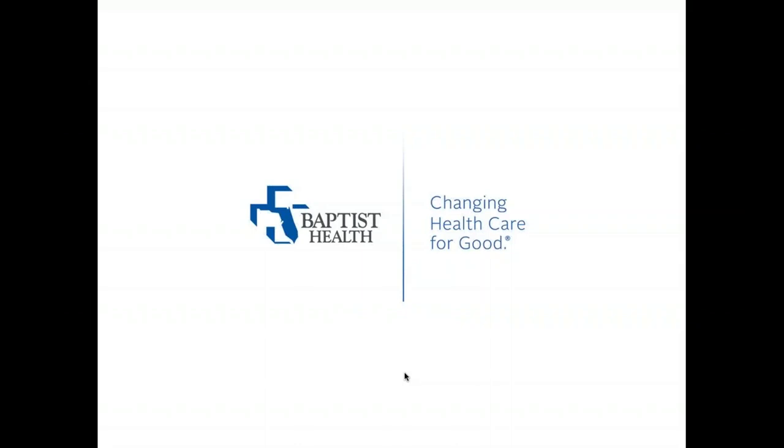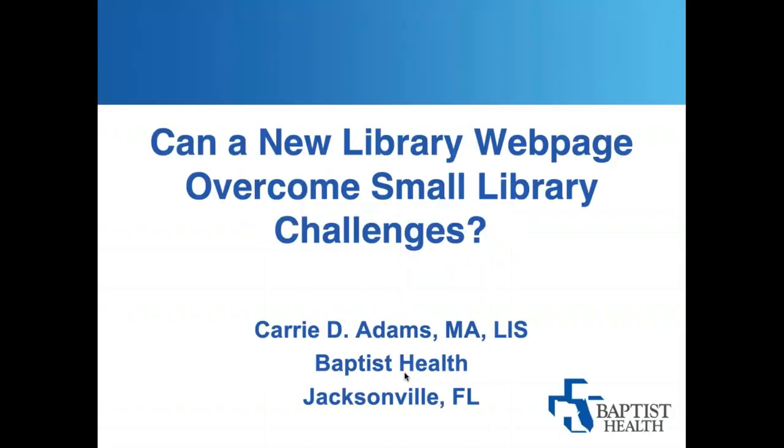She's going to talk about: can a new library webpage overcome small library challenges? She is from Baptist Health Science Libraries, which actually — their population served — I think they are the biggest one we have today at just 9,000, still smaller than what some people think is a small library. So I'll hand it over to you, Carrie.